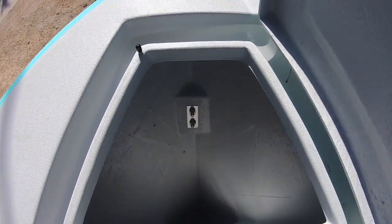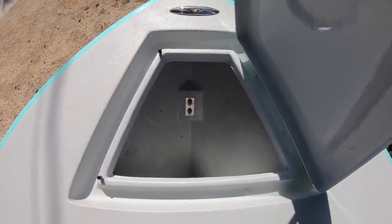Up front you have a big anchor hatch — look how big that thing is.